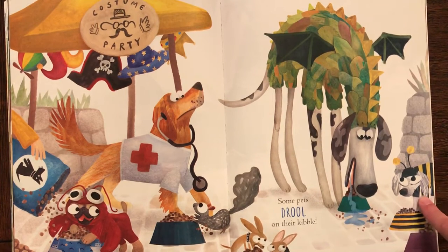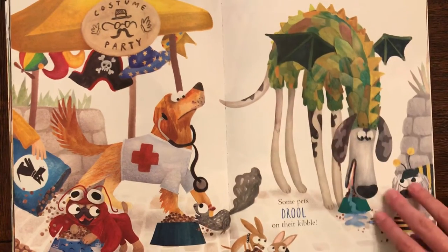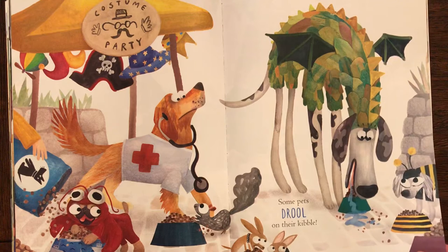Look how they're in costumes — look at the little bumblebee. He's a dragon. And what is that dog? A doctor. And what is the little pug dressed up as? Can you tell? Like a lobster.